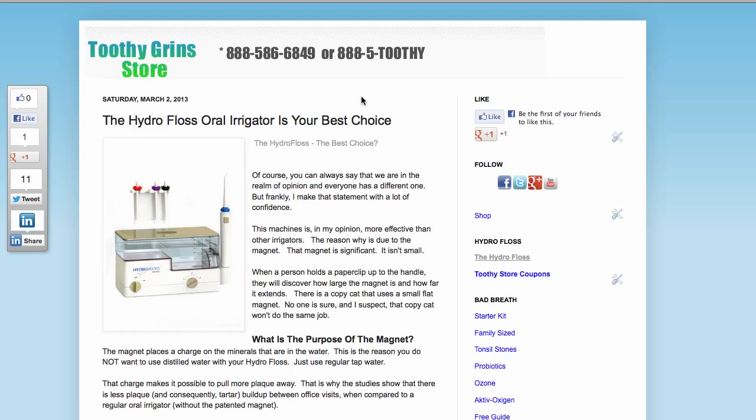This is Dave with Toothy Grin Store talking about the Hydrofloss Oral Irrigator as your best choice. Thanks for watching. Like this video, subscribe to this channel, and there will be a link underneath this video to take you directly to this webpage so that you can read more. Remember to subscribe to this channel.